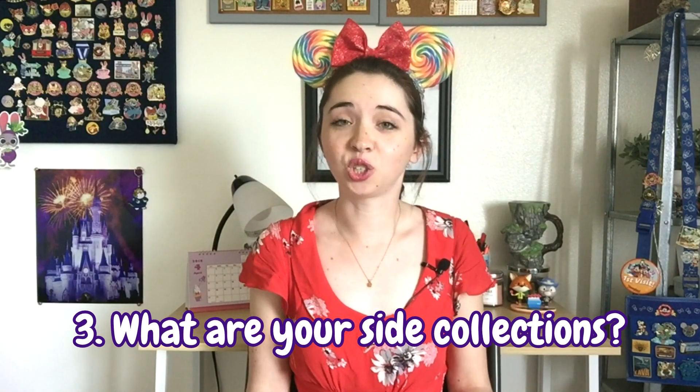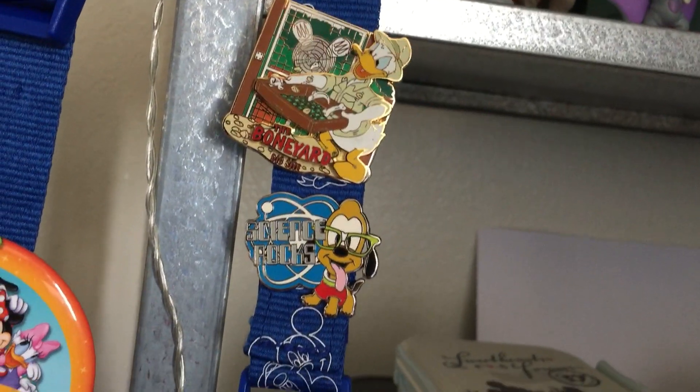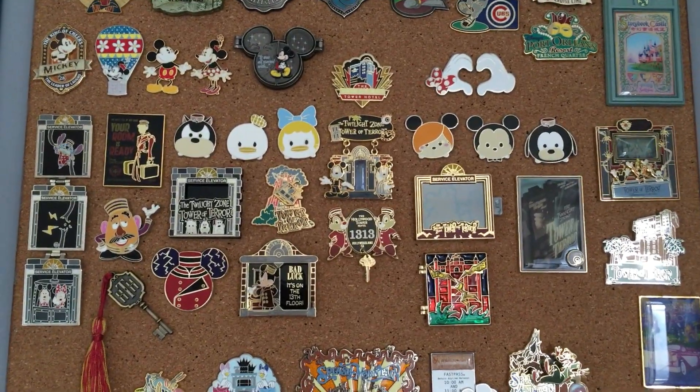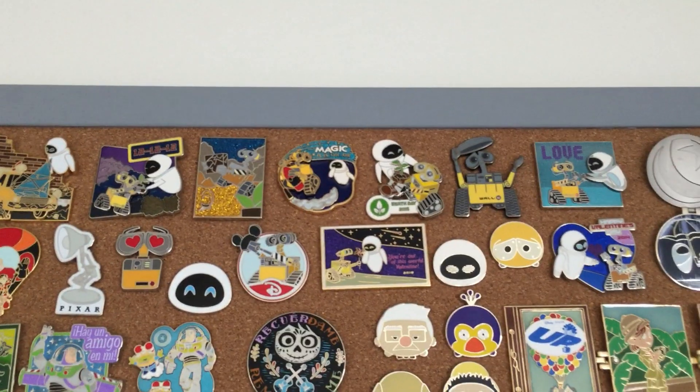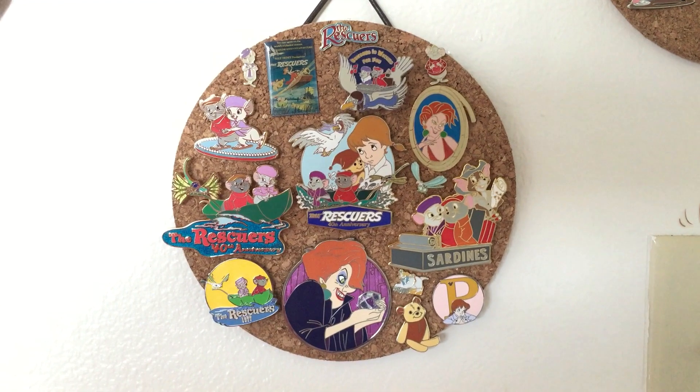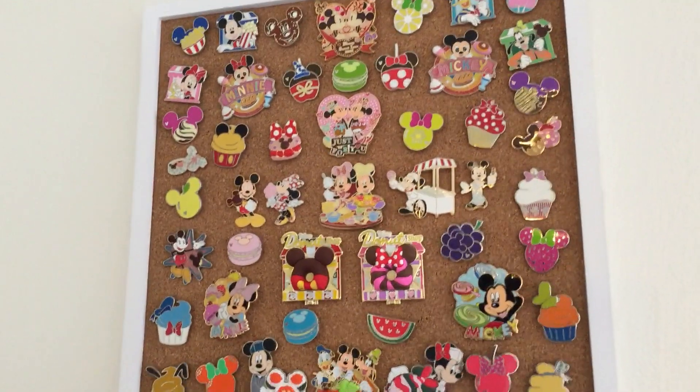Question number three is: what side collections do you have? I have quite a number. Another collection visible in the background of my videos is my geology and earth science related pins — it's a side collection because it's kind of difficult to find pins that fit it. I also collect Tower of Terror pins, WALL-E pins, Rescuers pins focusing on the original movie, Pandora World of Avatar pins even though I've never visited the land, sweets and snacks related pins, and a baby collection of Frozen and Lilo and Stitch.